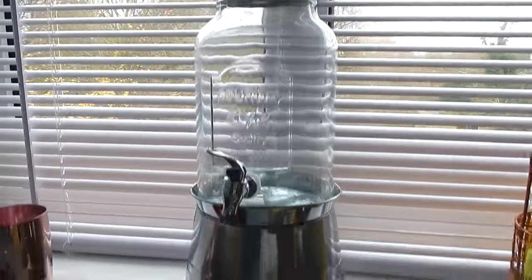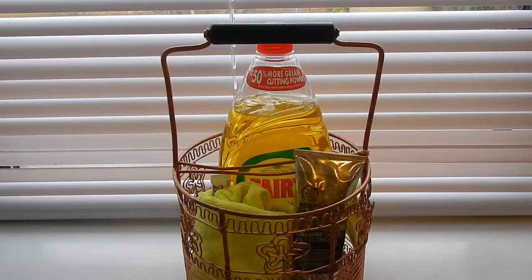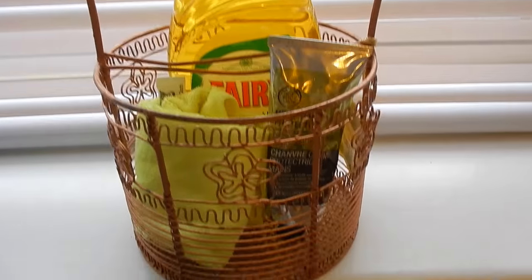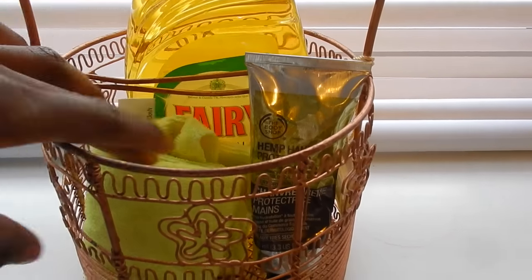On my windowsill I have a water keg or filter I purchased before I moved in. It looks pretty in the kitchen, and when I start hosting I think I'll use it for cocktails or rum punch with fruit inside. Just above my sink area is a copper soap holder from HomeSense — £4.99 — where I keep my washing-up liquid and some Body Shop hand cream.